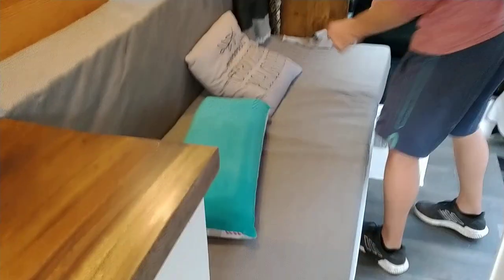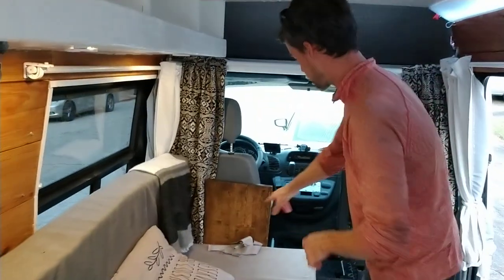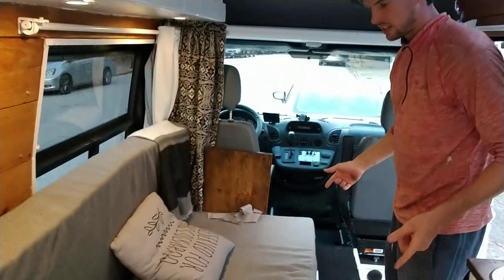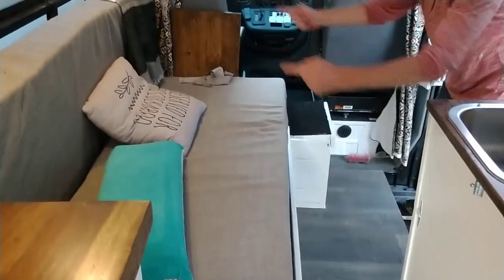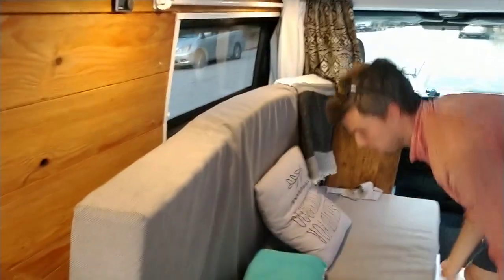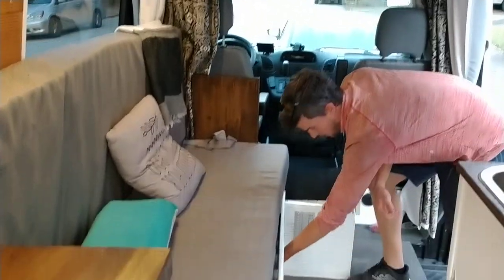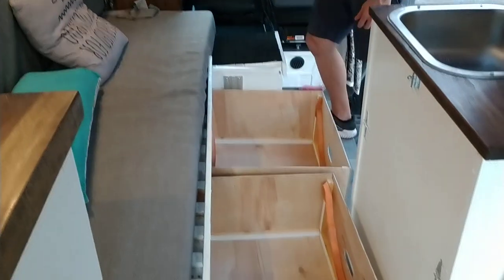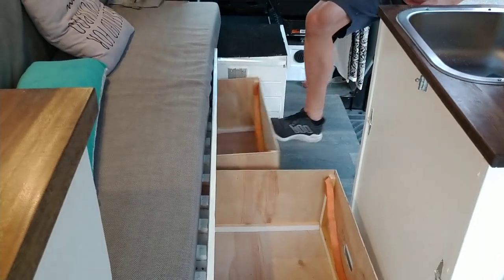We've got a fold-out bed which does lift up if you need to, but you shouldn't — that's only for maintenance access, getting to the batteries or fuse boxes. It's a full-size bed. You retract it this way and it comes out here — two bed pieces, with your bedding underneath. We've got really great under-bed storage — a huge amount. Great for skiing, keeping bedding, tools, and all your gear down here.